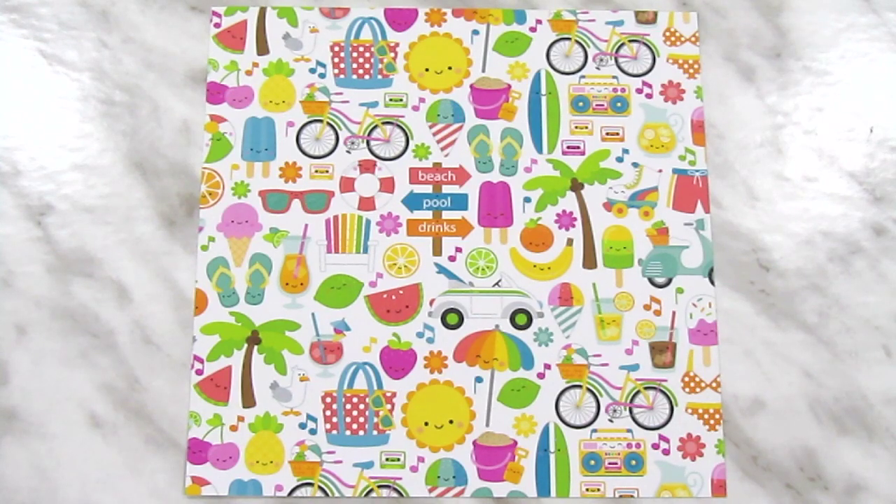And finally, and most excitingly for me, we have a number of items from the Doodlebug Sweet Summer collection. This is very exciting for me because the Doodlebug stuff is so cute, but it also tends to be pretty pricey, so I don't get to own a lot of it very often.